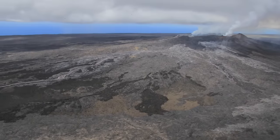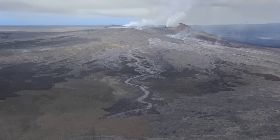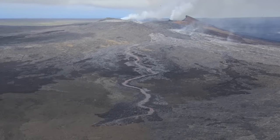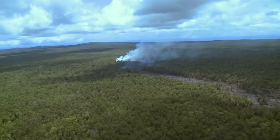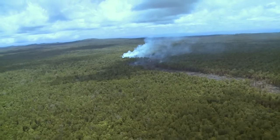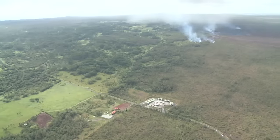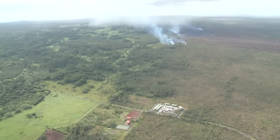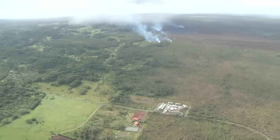On June 27, 2014, a large lava flow broke out on the northeast side of Pu'u'ō'ō and began to head east. It cut through miles of forest during the summer, and by October it was approaching Pahoa. Pa'a Road and the Pahoa Transfer Station were closed, and emergency preparations began.